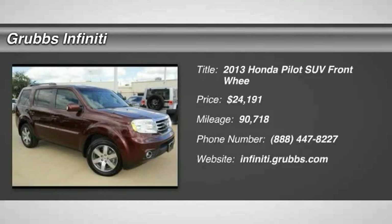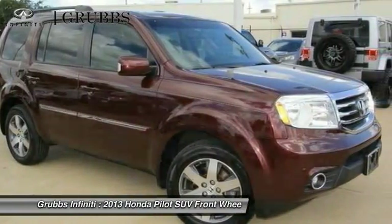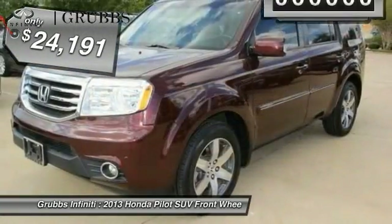The 2013 Pilot. Optimal Utility. Indulgent interior. Powerful performer. You'll be ready for almost anything in the Honda Pilot, and it is priced below $25,000.